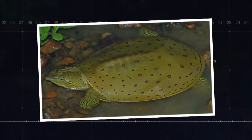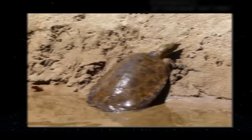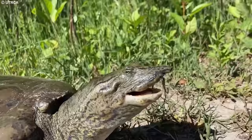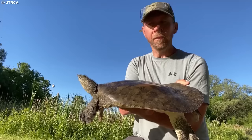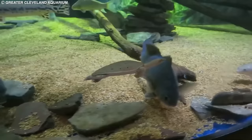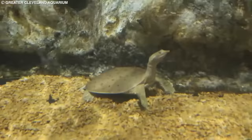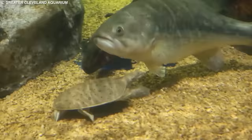Number 11: Spiny Softshell Turtle. The Spiny Softshell Turtle is a distinctive species found in North America, characterized by its flat, leathery shell with small, spiny projections along the front edge. These turtles inhabit rivers, lakes, and ponds with sandy or muddy bottoms, where they can bury themselves for camouflage. Spiny Softshell Turtles are primarily carnivorous, feeding on insects, crustaceans, and small fish. They can grow up to 2 feet in length and weigh up to 50 pounds. While not currently considered a threatened species, they face challenges from habitat loss, pollution, and human disturbances. Conservation measures include habitat protection and restoration, as well as monitoring and research on population trends.